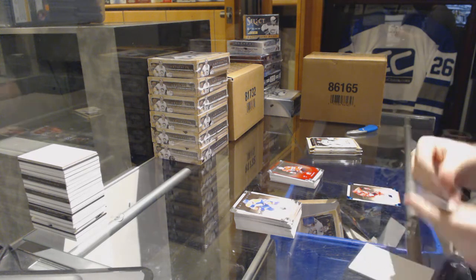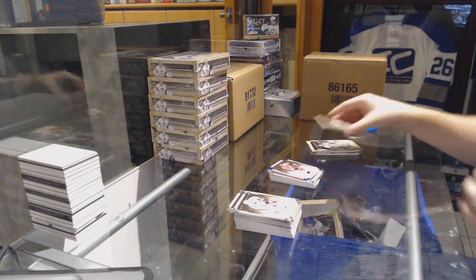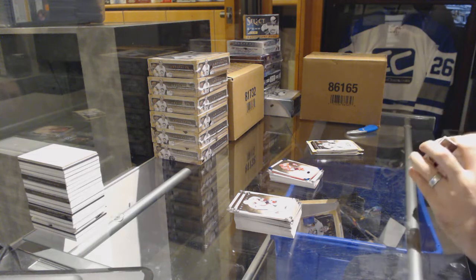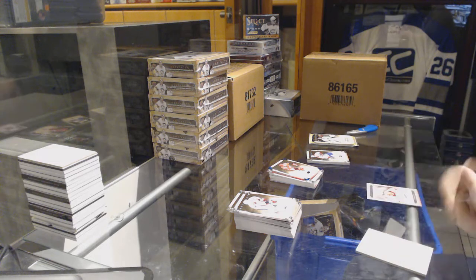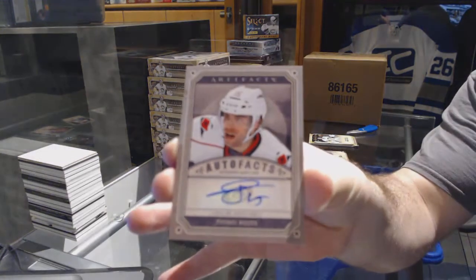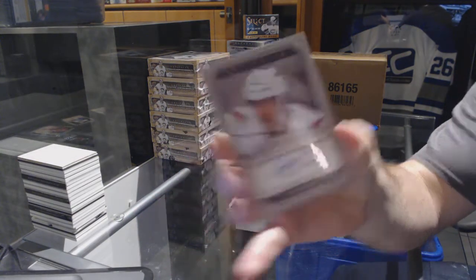We've got for the Hurricanes number 85 Sapphire, Jamie McBain — we have a patch. And we've got for the Hurricanes, autofax of Tuomo Ruutu.